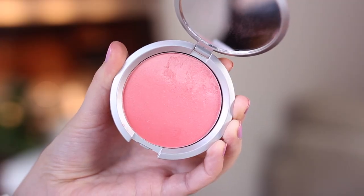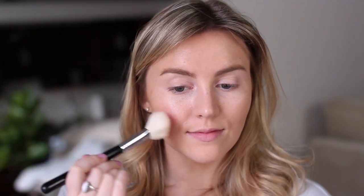For blush, I'm using a color from IT Cosmetics called Je Ne Sais Quoi. How pretty is this ombre powder? It's really pigmented, so I have to use a light hand with it, but the color is so gorgeous.